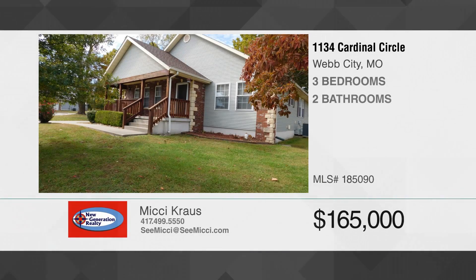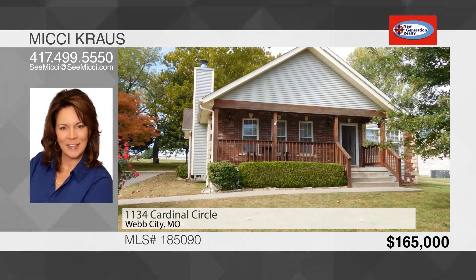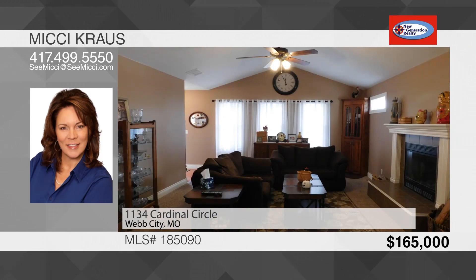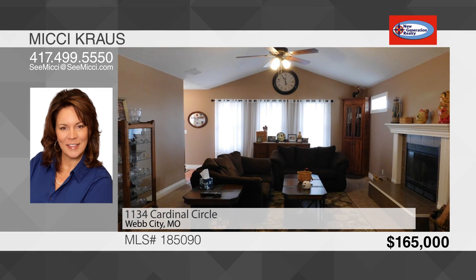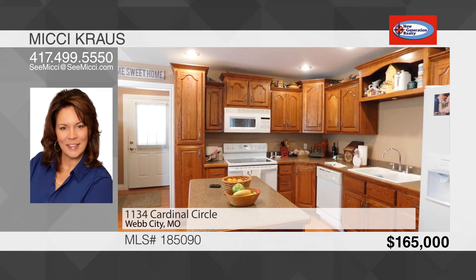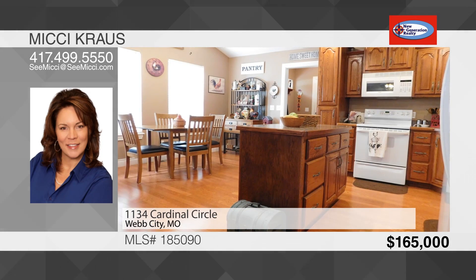Welcome to this custom-built craftsman-style home. Step onto the covered front porch — it's a great place to watch the world go by. Once inside, you'll notice the large and open living room with lots of natural light and a wood-burning fireplace with blowers. From there, the eat-in kitchen provides a kitchen island, hardwood floors, and ample cabinet space. There's plenty of space for everyone.